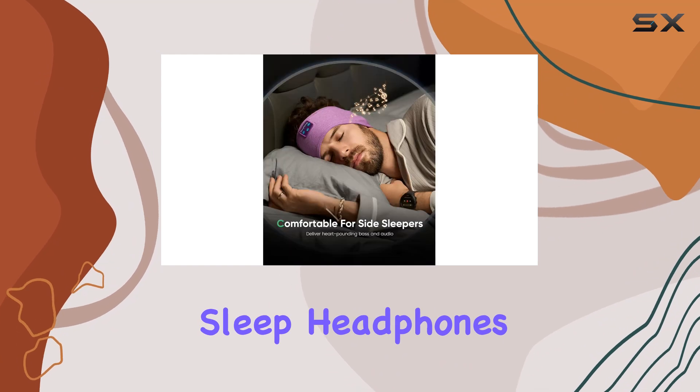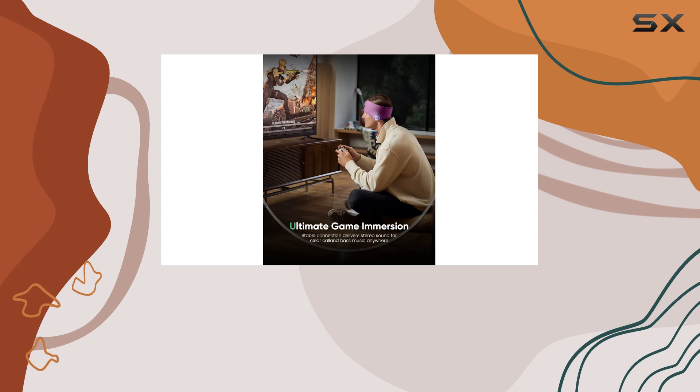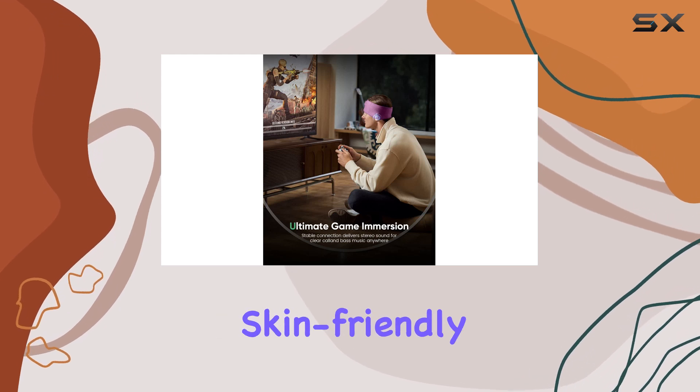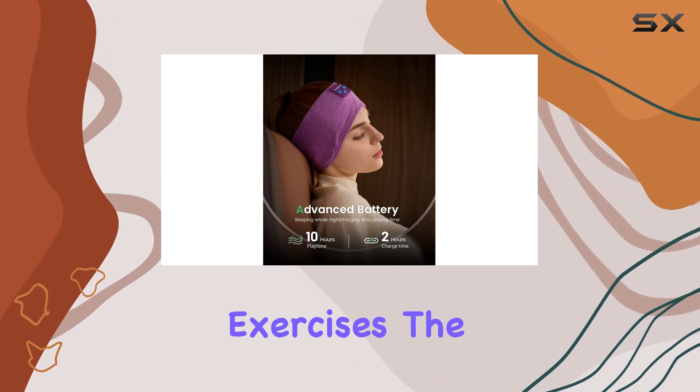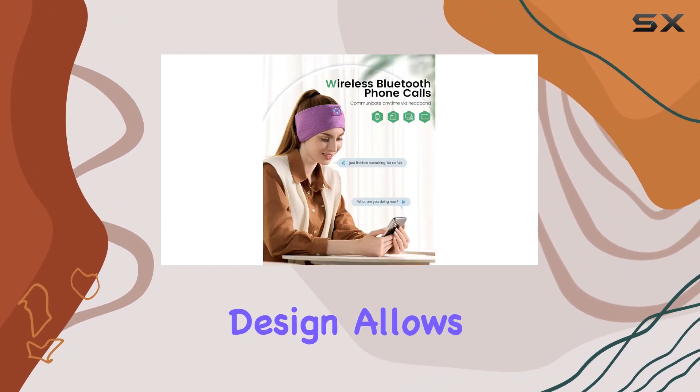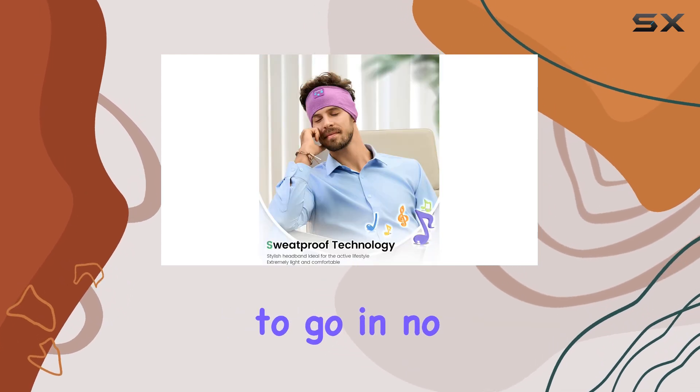The Periton sleep headphones aren't just for sleep — they're also an excellent choice for workouts and runs. The breathable and skin-friendly fabric ensures you stay cool and comfortable during intense exercises. The wireless headband design allows for free movement, and the fast pairing ensures you're ready to go in no time.